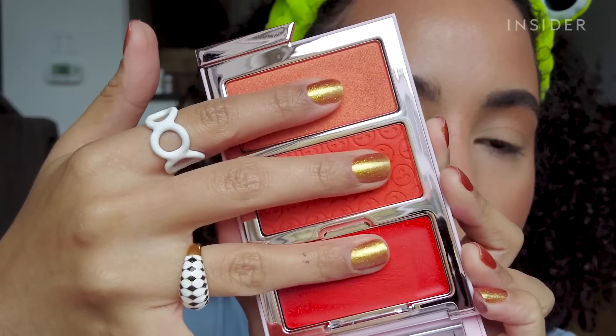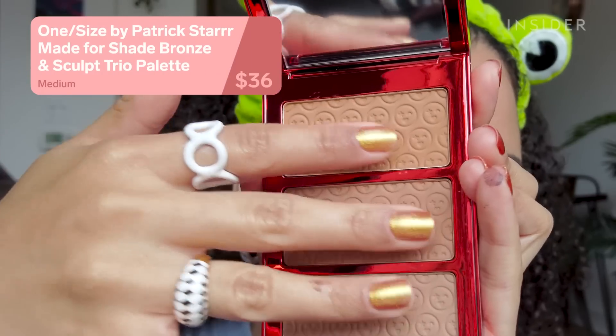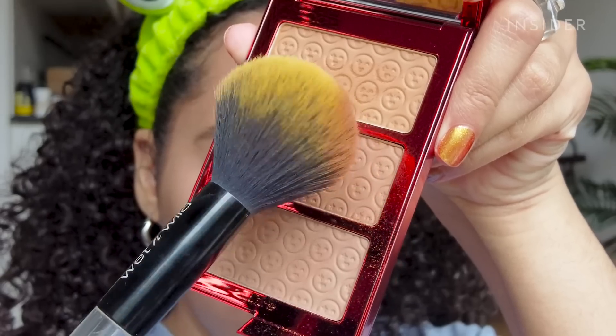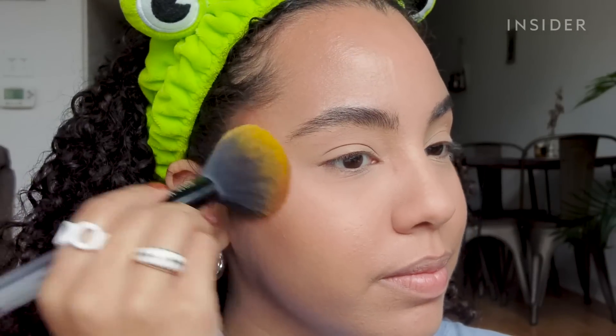We have two new face products from One Size Beauty: the Cheek Clapper 3D Blush Trio Palette and the Made for Shade Bronze and Sculpt Trio. Let's get into the Sculpt Palette first. I used a mix of the bottom two shades, and they brought some much-needed warmth to my face. They blend really nicely and smoothly — these are nice bronzers.